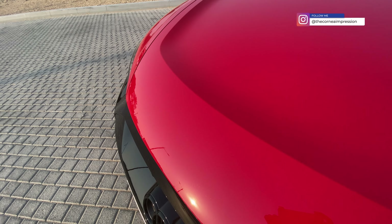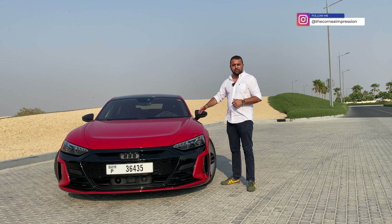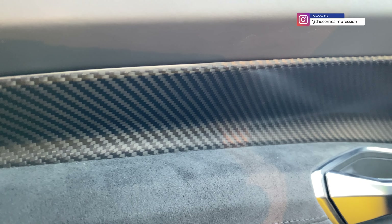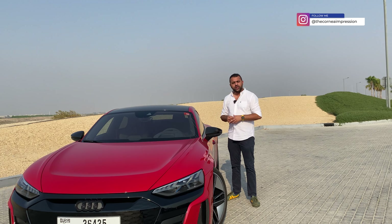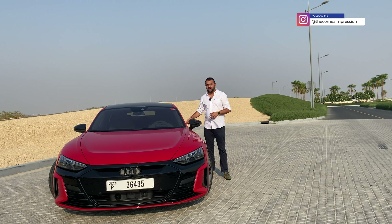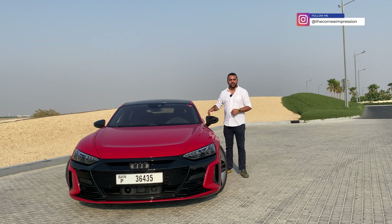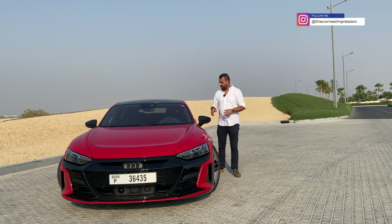The Audi RS e-tron GT can be specced in various trims, colors, and options — red, camo green, and many others. You can choose 19 to 21-inch rims and even get the brake calipers painted to your wishes. On the interiors you have multiple trims from carbon fiber to wood inlays. When Audi launched its first EV, the e-tron, it featured side cameras and screens inside for aerodynamic efficiency, adding seven kilometers of range. They haven't implemented that on the GT — I'm not sure why, maybe cost — but I think it should have been.